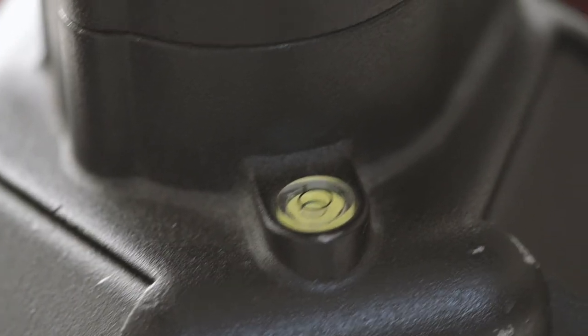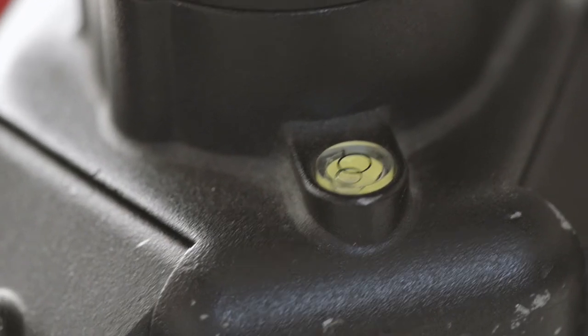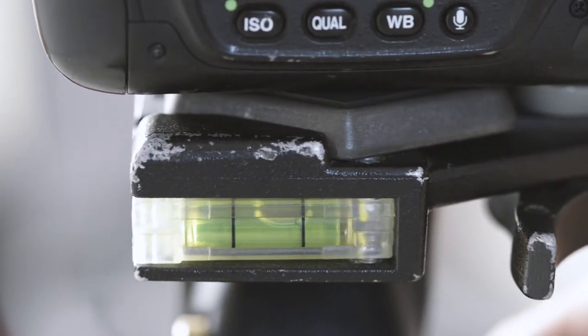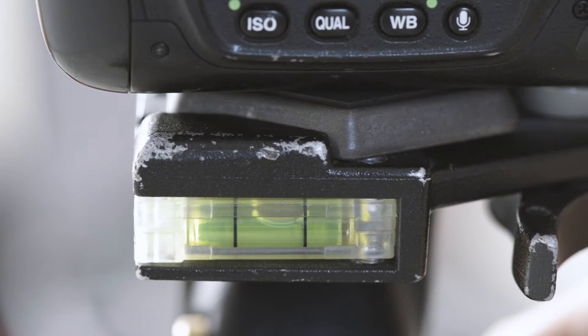A couple of extra features to look for when choosing a tripod: spirit levels in various parts of the head, either around the base or on one of the various planes if it's a three-way head. They're very handy for making sure you are lined up perfectly and get your horizontals and verticals right.